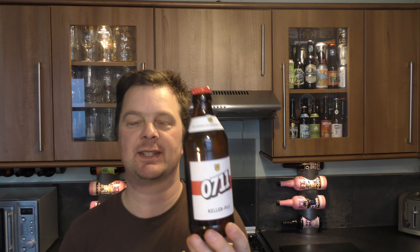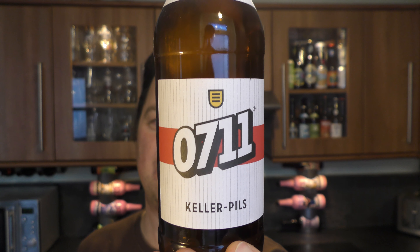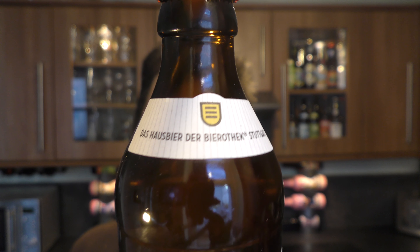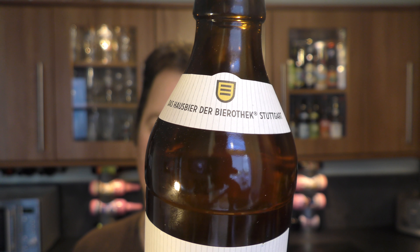It's beer o'clock on Real Al Craft Beer. Today we've got a beer from De Beerotech — it's a bottle of the 0711 Keller Pils coming in at 5.3% ABV. There's a look at the brewery and the name of the brewery. There's the red bottle cap. Let's get the beer out into a glass and see what we get.